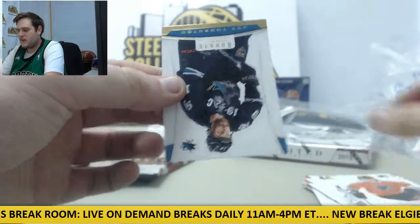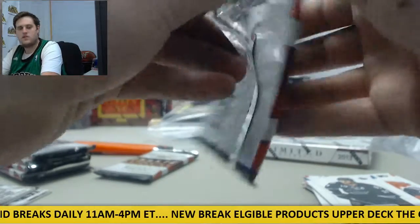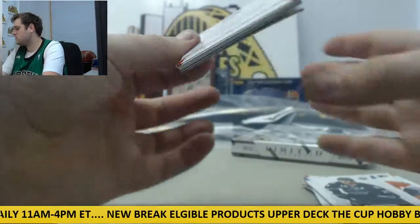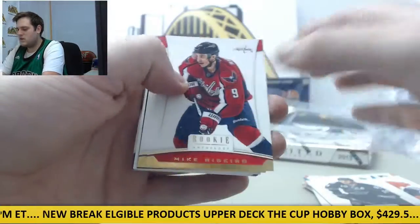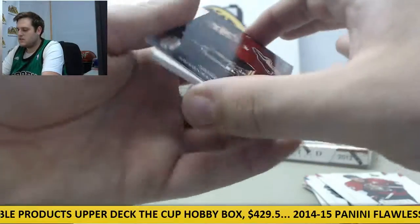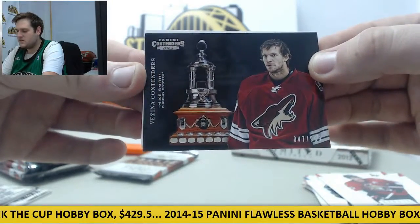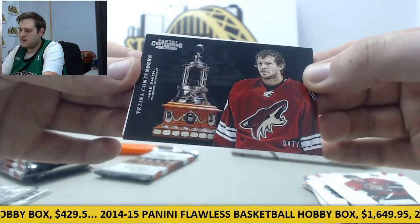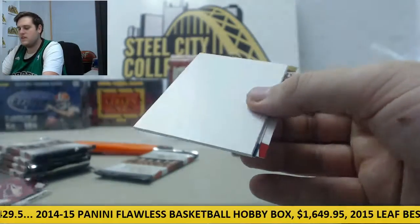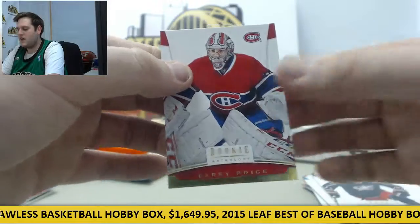Ruslan Fedotenko and Joe Thornton. Mike Rivio, Jason Spezza. We've got Mike Smith right here out of $9.99, Panini Contenders — Vezina Contenders right there, Mike Smith. Decoy, Brandon Dubinsky, Carey Price.